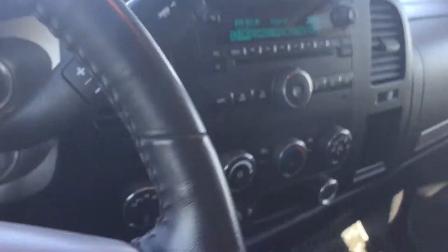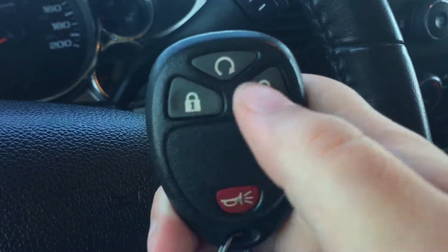The Sierra is OnStar compatible if that is something you'd like to get. Taking a look at the key fob, we have our lock, unlock, remote start, and alarm.